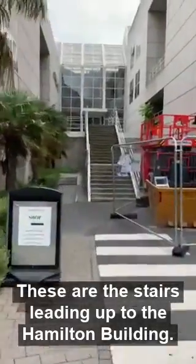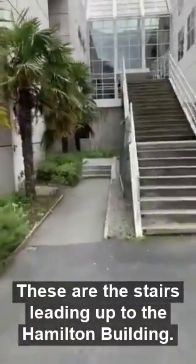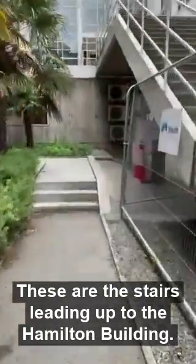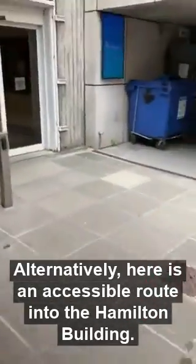These are the stairs leading up to the Hamilton Building. Alternatively, here is an accessible route into the Hamilton Building.